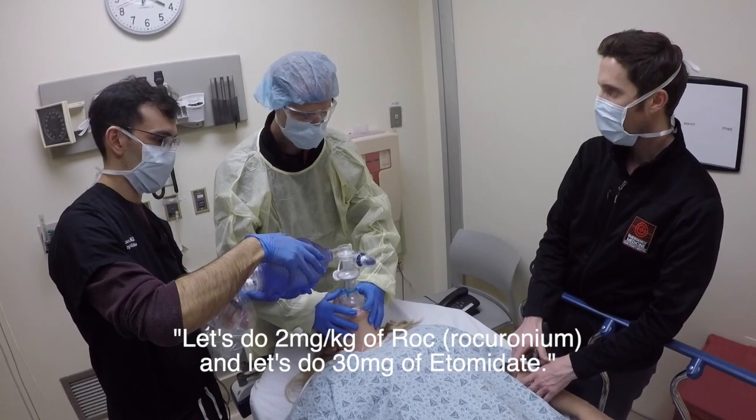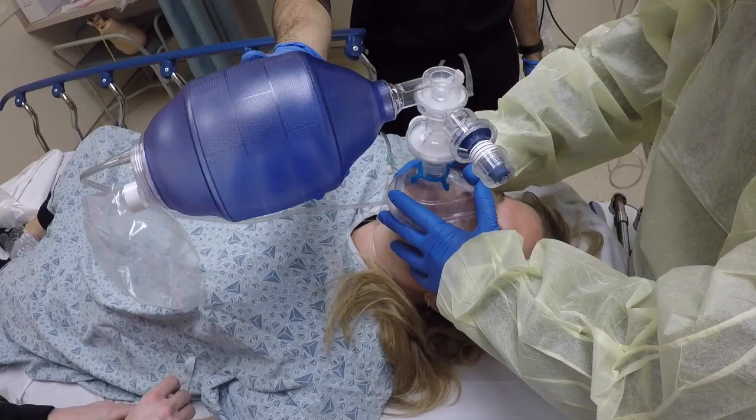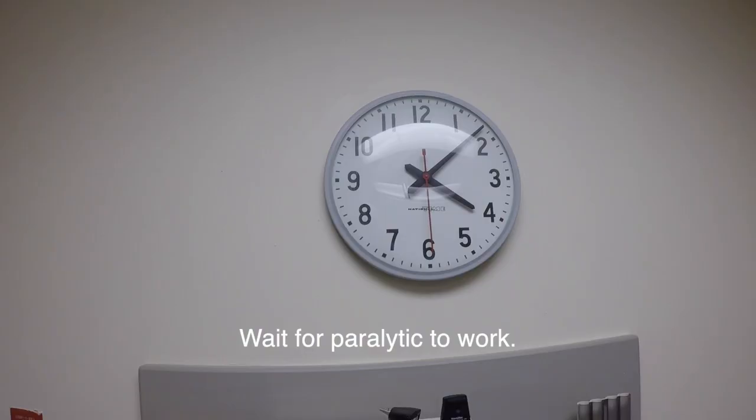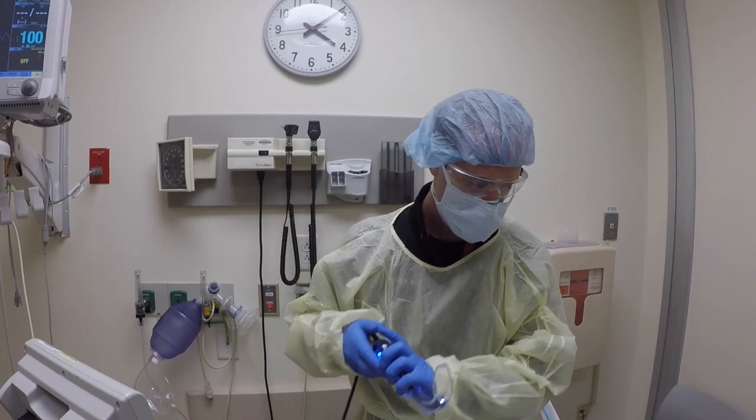Let's do 2 mcg per kg of roc, and let's do 30 of etomidate. Meds are in. In about 60 seconds, I'm going to go.